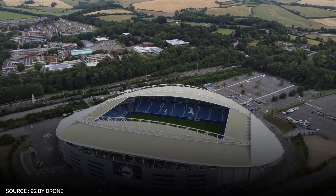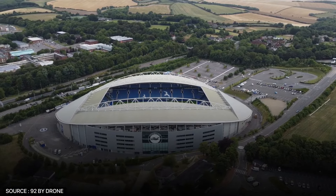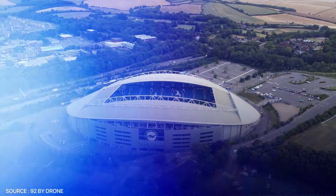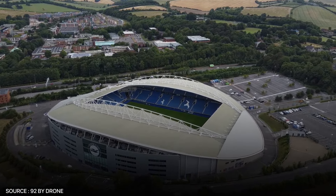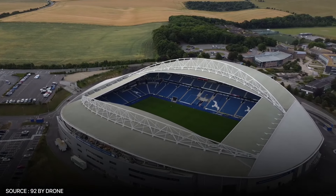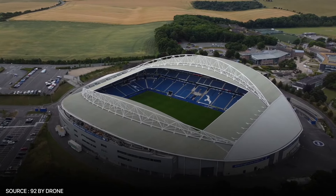What brings it above the other stadiums, despite its size, is its curvaceous design that strategically offers fans incredible views from every seat, plus its incredible role in Brighton's rise through the ranks of English football, providing a home for the club's resurgence after years of uncertainty.